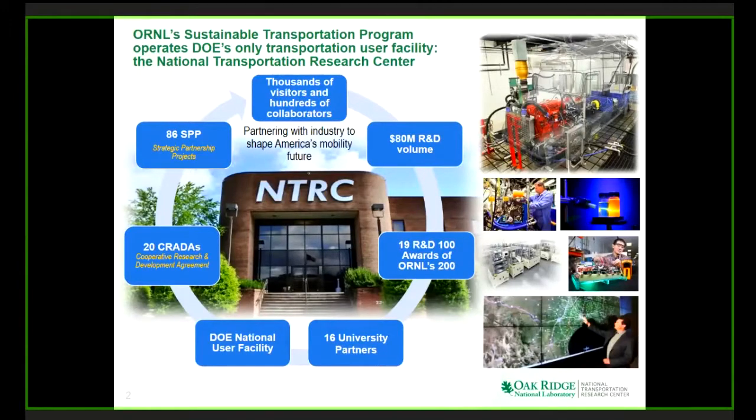We have visiting projects and strategic partnership projects, which are projects funded by industry at our laboratory. If you look at our transportation program here at Oak Ridge National Lab, it's very broad. The way we look at it, there's no silver bullet for transportation — there are a lot of different technologies that are going to be in play.